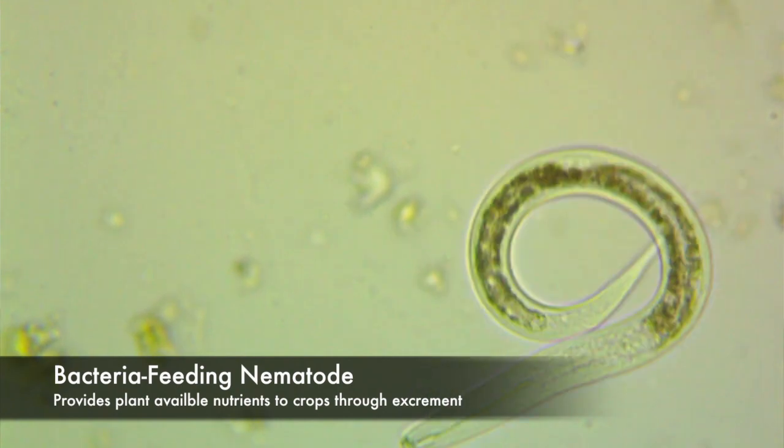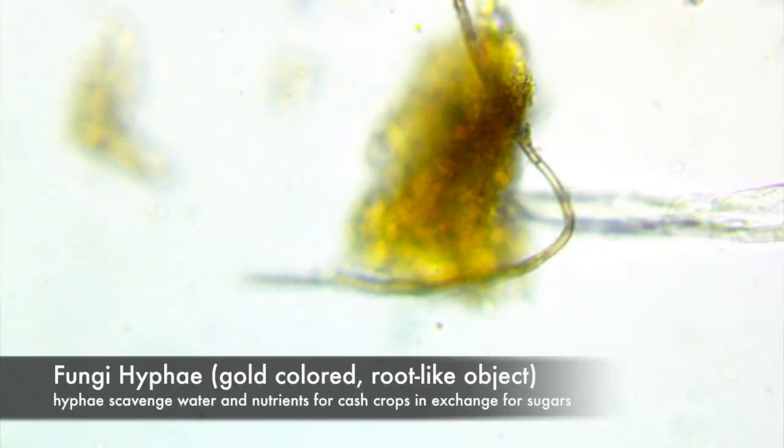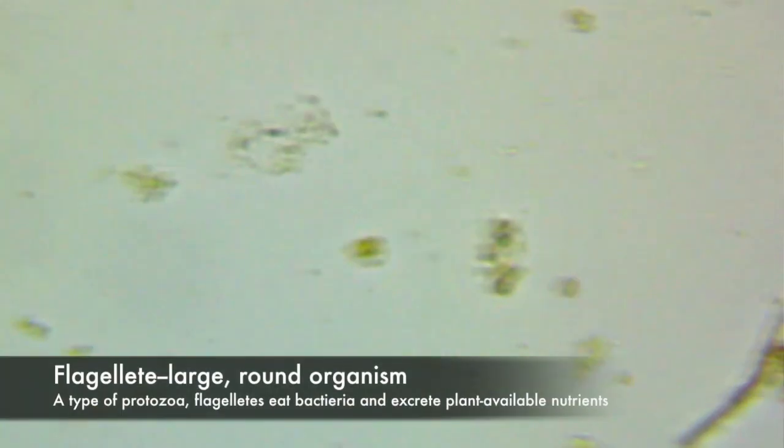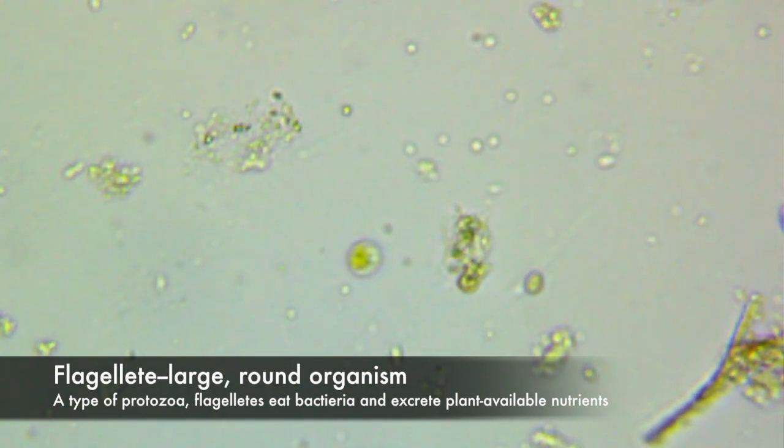Fungi and nematodes — these are something that we do not have in our soils that we need. The reactor has the highest numbers we've seen, and that's one thing we're lacking in our soils: we're all bacterial. We need to introduce these back into our soils so things will get corrected.